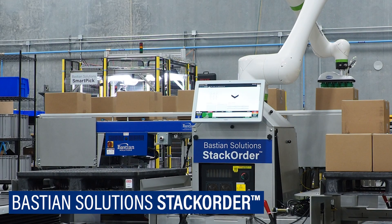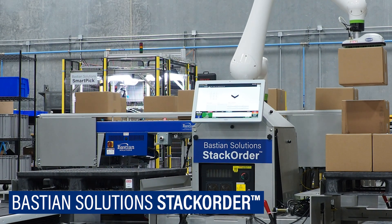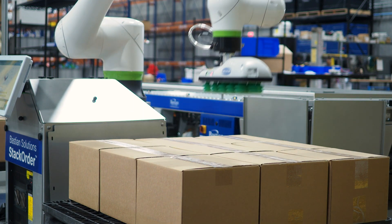Bastion Solutions Stack Order is a one-of-a-kind system that can excel in a wide variety of industries. It transforms end-of-line operations by adding flexibility, visibility, and customization to palletizing.